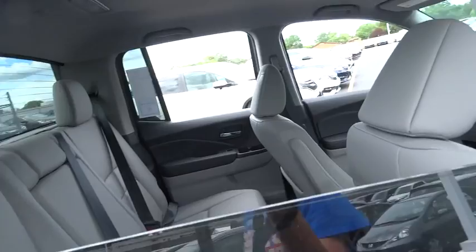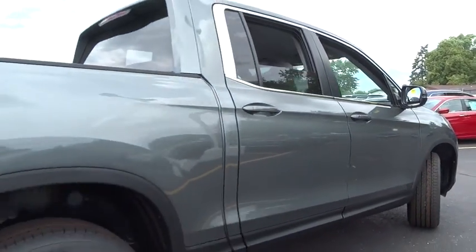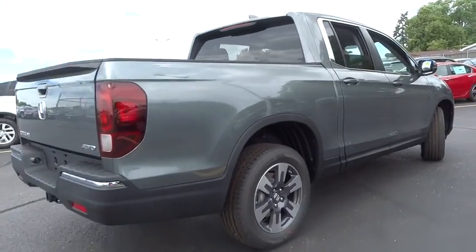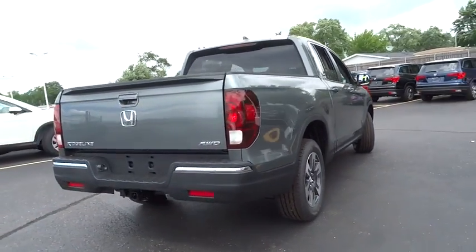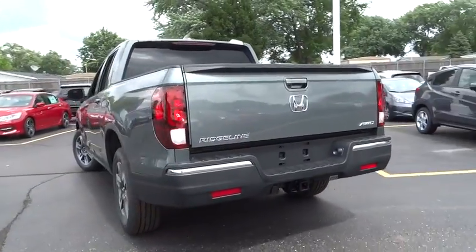Backup camera, Bluetooth, leather wrapped steering wheel, driver airbag, adjustable steering wheel, power steering, cruise control, keyless start, floor mats, four-wheel disc brakes, four-wheel drive, aluminum wheels.